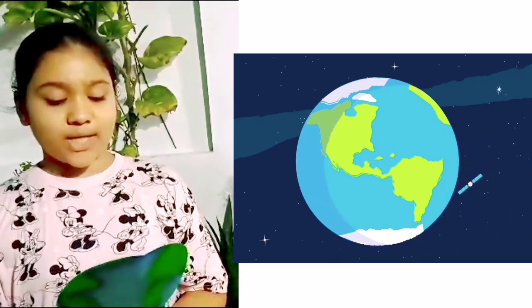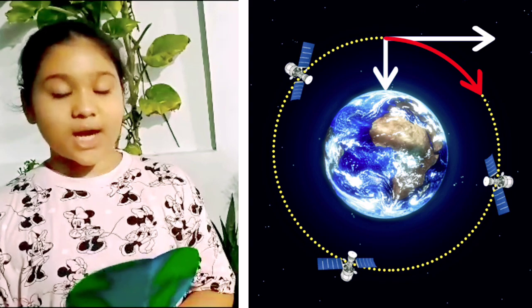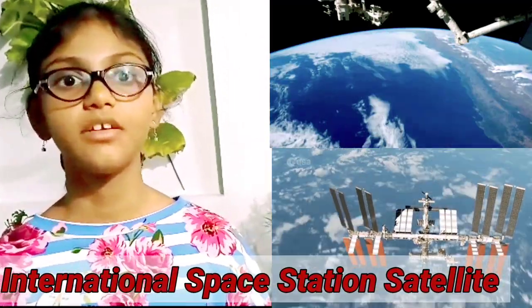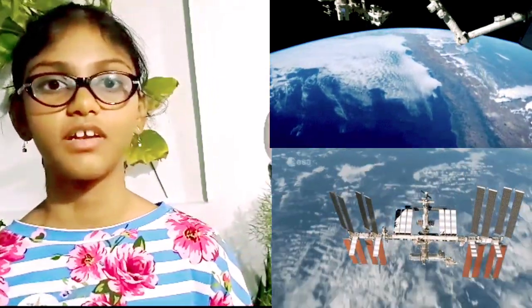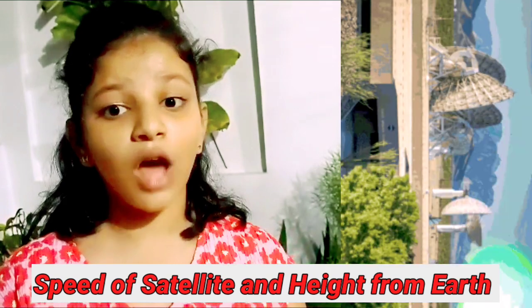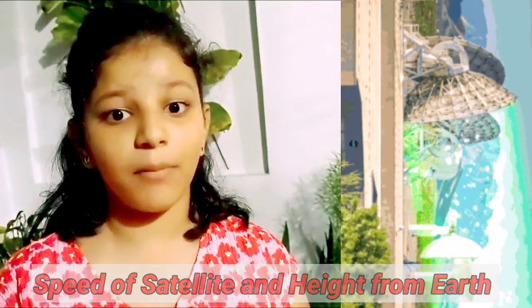This balance between gravity and momentum keeps the satellite orbiting around the earth. The International Space Station orbits at a height of 250 miles above the earth and travels at a speed of 17,150 miles per hour. Tracking and data relay satellites orbit at a height of 22,000 miles and travel much slower — about 6,700 miles per hour — to maintain their high orbit.